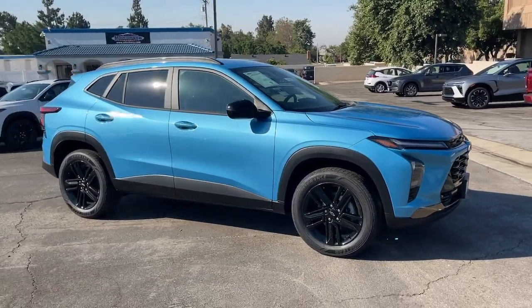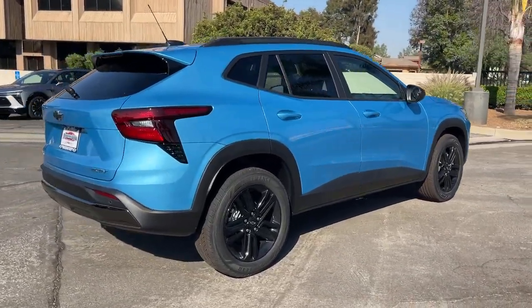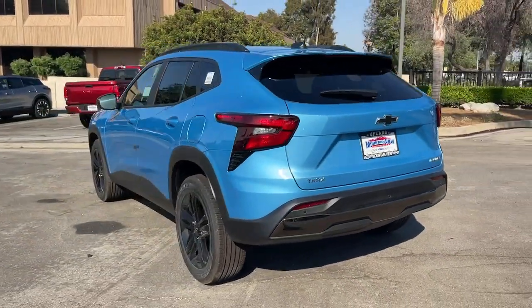Get into a car with value. 2025 Chevrolet Trax. The Trax delivers the functionality of a compact SUV, technology that keeps you connected and safe, flexible cargo space, efficiency, and a sense of fun.